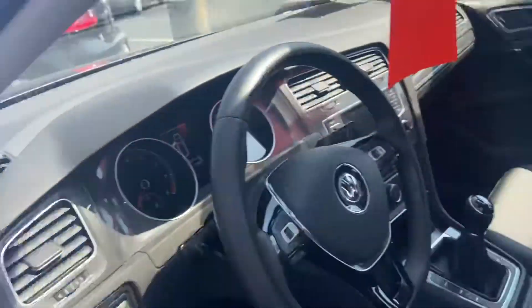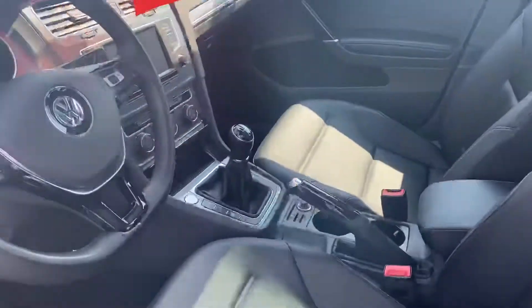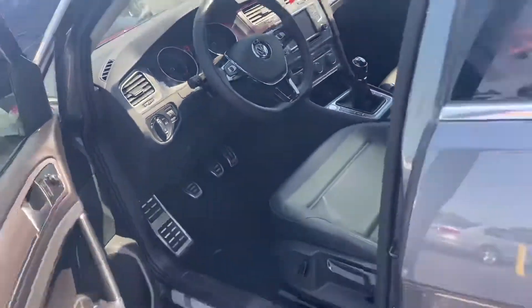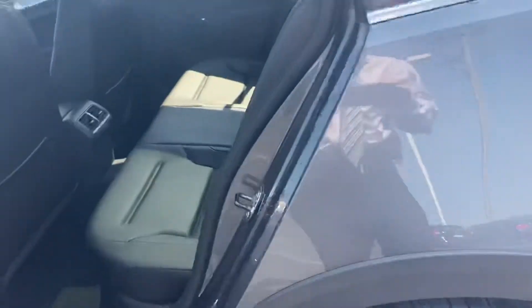It's got the Fender sound system. It has a big panoramic sunroof, heated seats of course, touchscreen radio, Bluetooth connectivity, automatic headlights. This one was owned by a non-smoker — everything's really clean on the interior.